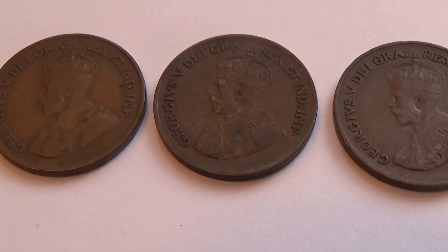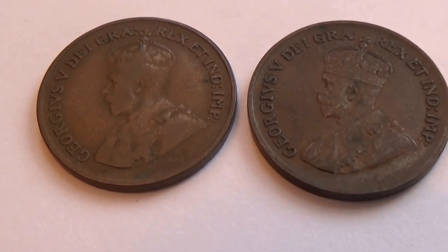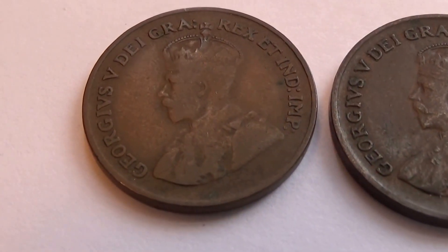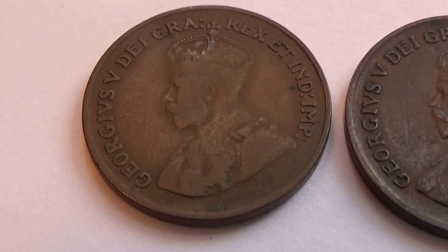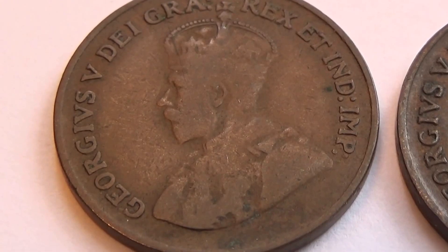Here we have three small Canadian 1-cent coins — very, very small. And of course it's King George V.